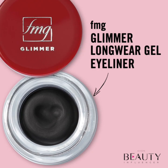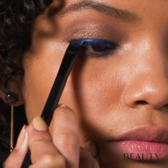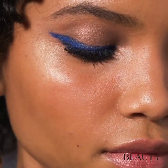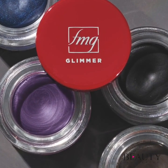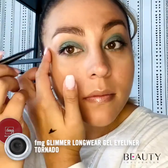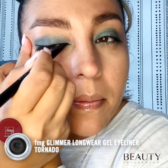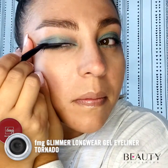Complete the look by creating an extended straight winged liner with our FMG Glimmer Longwear Gel Eyeliner. This high-performance gel liner defines eyes and allows for the easy creation of a variety of looks without smudging, fading, or flaking. The flexible formula can also be worn as an eyeshadow base to amp up any color applied on top. It can be applied using an angled brush or swiped across the lid using a clean finger for a bolder flash of color.